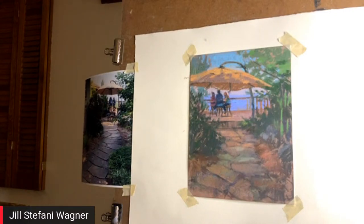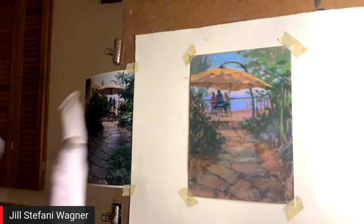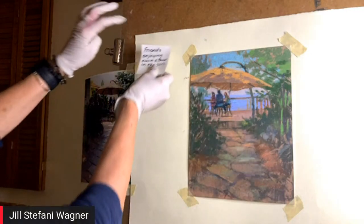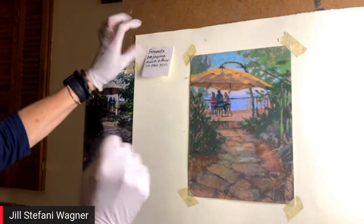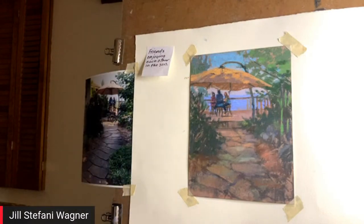One of the first things I do is ask 'Why?' Why did this view catch my heart? Why does it make me want to paint it? For me, this was about friends in the sun enjoying each other. Somebody else might pick a completely different love note, but I would usually put a little note on my easel somewhere to remind me — this is the story, this is what I want to bring to my art.